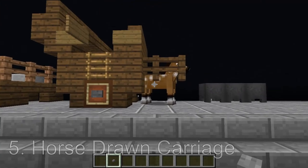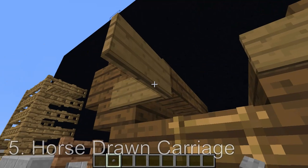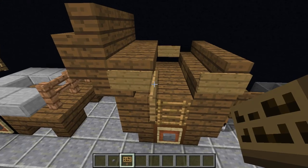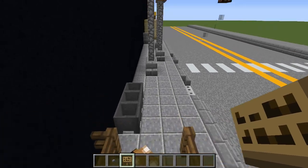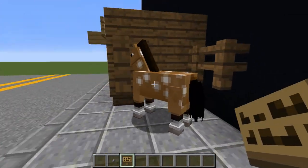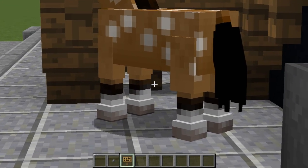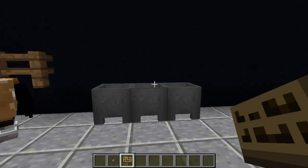Next, horse-drawn carriage. The horse — thank you for facing the correct direction — you're making this video so much nicer. I went with signs to communicate this door here because I feel like it looks nicer. People are able to climb up, get in via the ladder, hop up here, close the door, and the person up top can say yah yah to be able to move. The horse is attached by a lead to a fence post hidden underneath behind the wheel. I think that works pretty well.